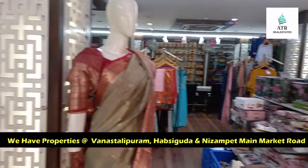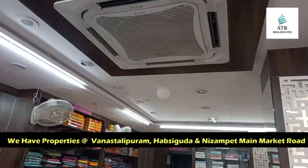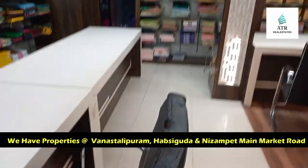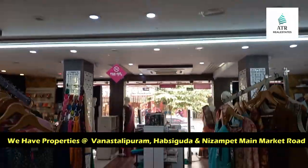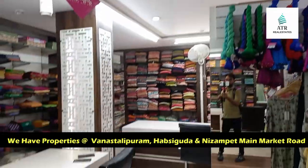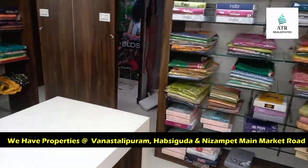It is the commercial space, there are many commercial properties, like Manasalipuram, Hafsigura, Dizam Paid, Main Markets. So if you have an inquiry, there is a direct number, there is a call and a side visit.